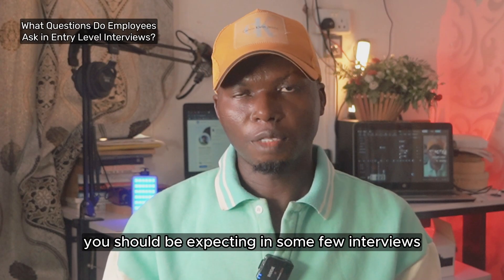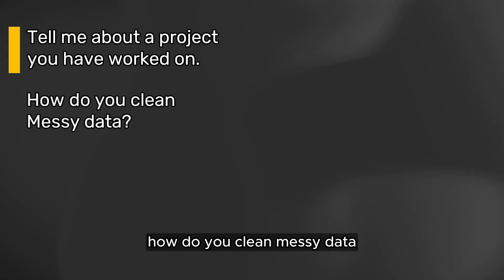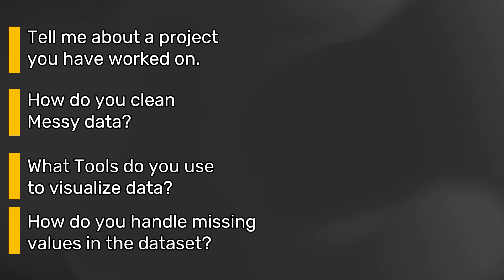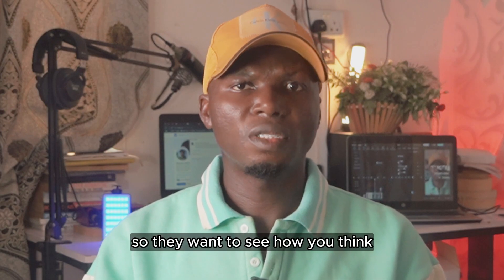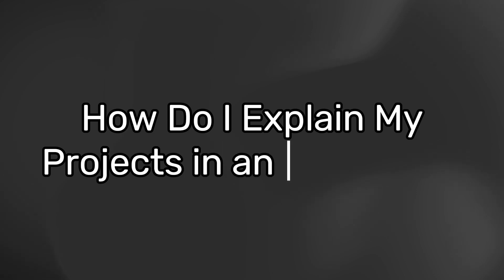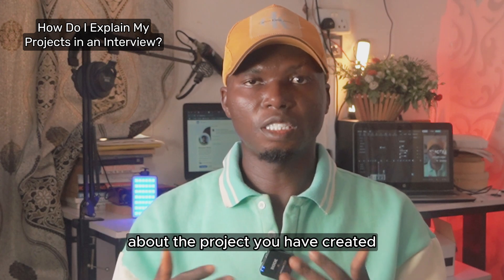Here are some questions you should expect in interviews: Tell me about a project you have worked on. How do you clean messy data? What tools do you use to visualize data? How do you handle missing values in a dataset? Can you explain a time you solved a problem using data? They want to see how you think, not just whether you have had a job before.